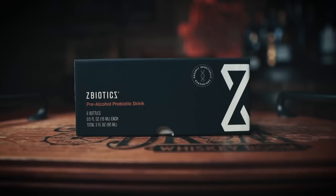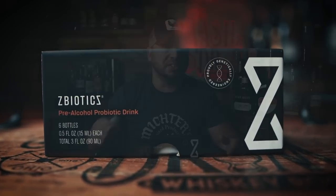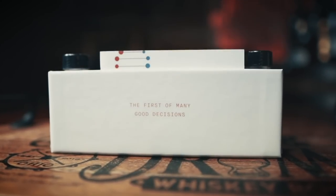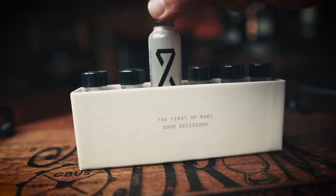Before my Wednesday night live streams and anytime I know I have to taste multiple barrels of cask-strength whiskey at barrel picks, I take ZBiotics and the next day I feel great — no rough mornings, and it helps me get back into the gym. All you do is drink one of these about an hour before you start drinking. ZBiotics is the world's first genetically engineered probiotic — real science, no random plant extracts, no off-the-shelf ingredients, with a 100% money-back guarantee.